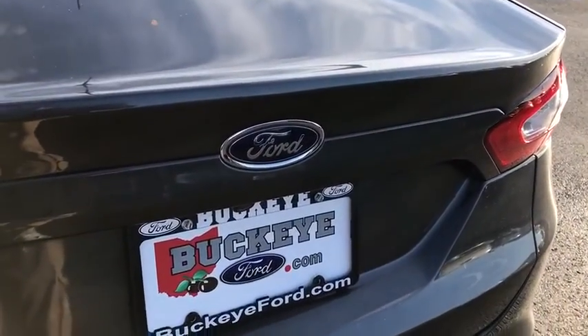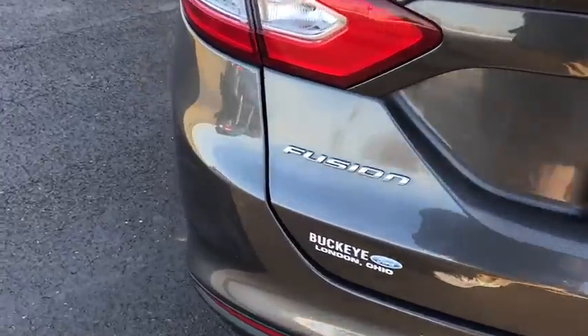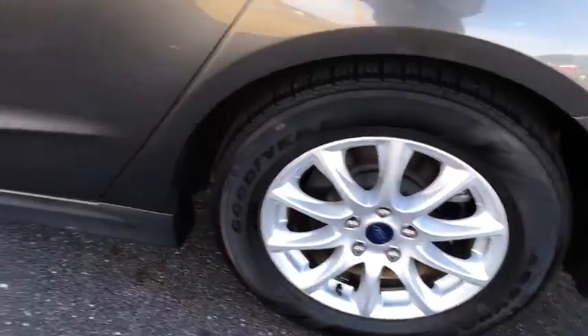Remote keyless entry, brake assist, panic alarm, tachometer, overhead console, driver vanity mirror, front reading lamps. This isn't just a vehicle, it's an experience. So stop in for a test drive today.